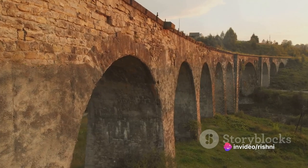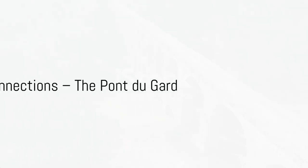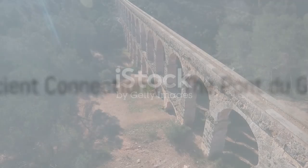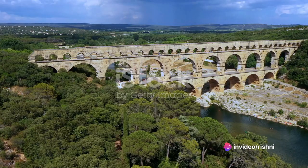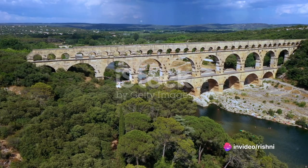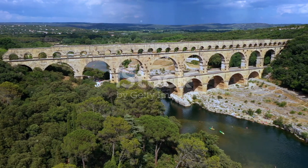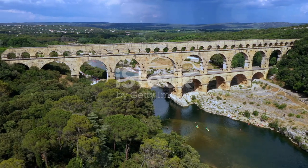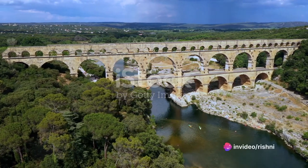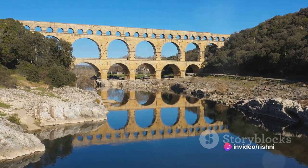Let's dive into history and explore the first known sea bridge. Our journey begins in ancient France with the Pont du Gard, a Roman aqueduct bridge that crosses the Gardon River — a testament to the ingenuity of the Romans. Constructed in the first century AD, this grand aqueduct was built to transport water from the springs of Uzès to the bustling city of Nîmes.